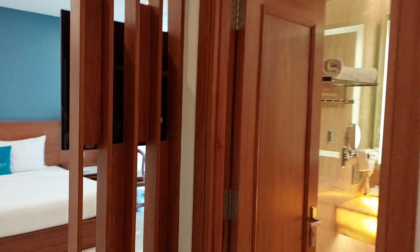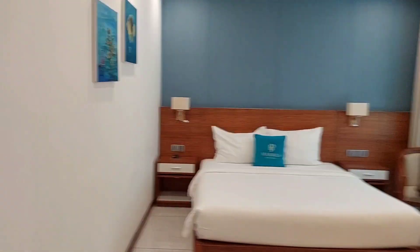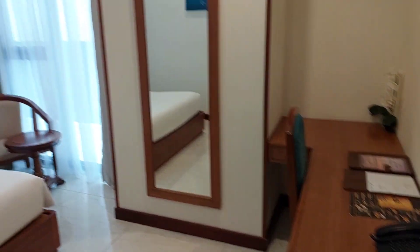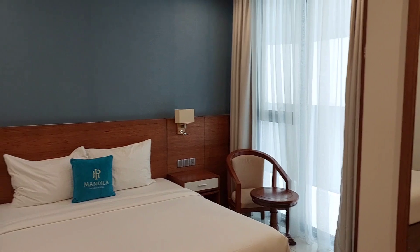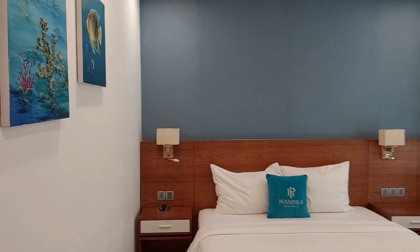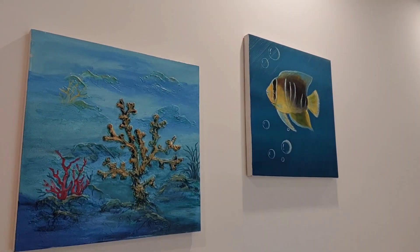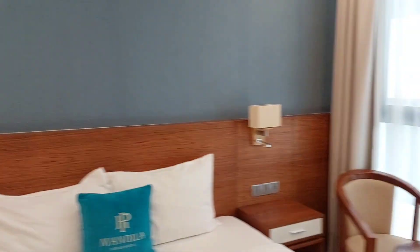This is the Mandila Hotel on the beachfront in Da Nang. It's a little bit more expensive at $40 US dollars a night or $55 Canadian dollars per night, but it includes breakfast and a hotel shuttle to the airport when you come or go.